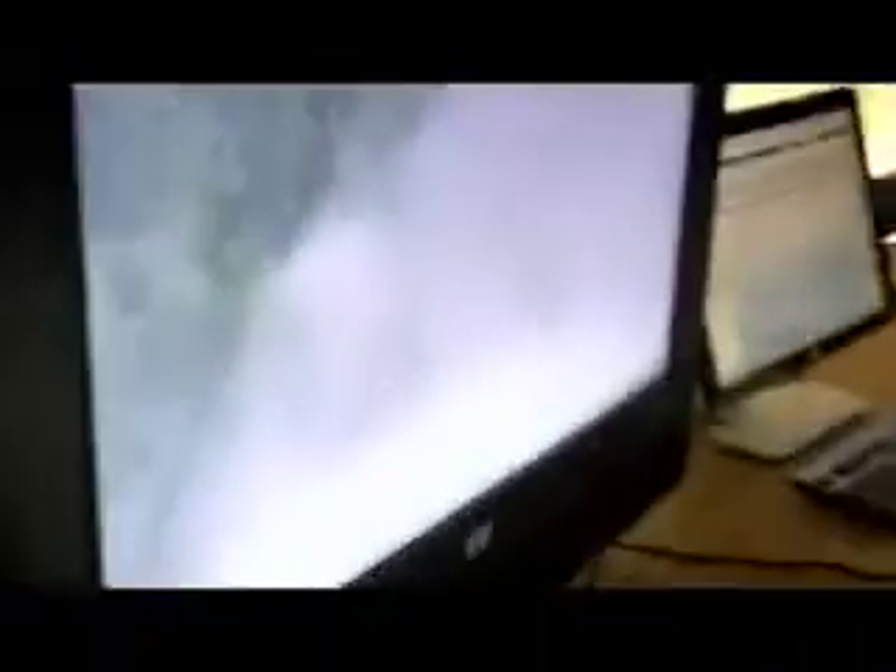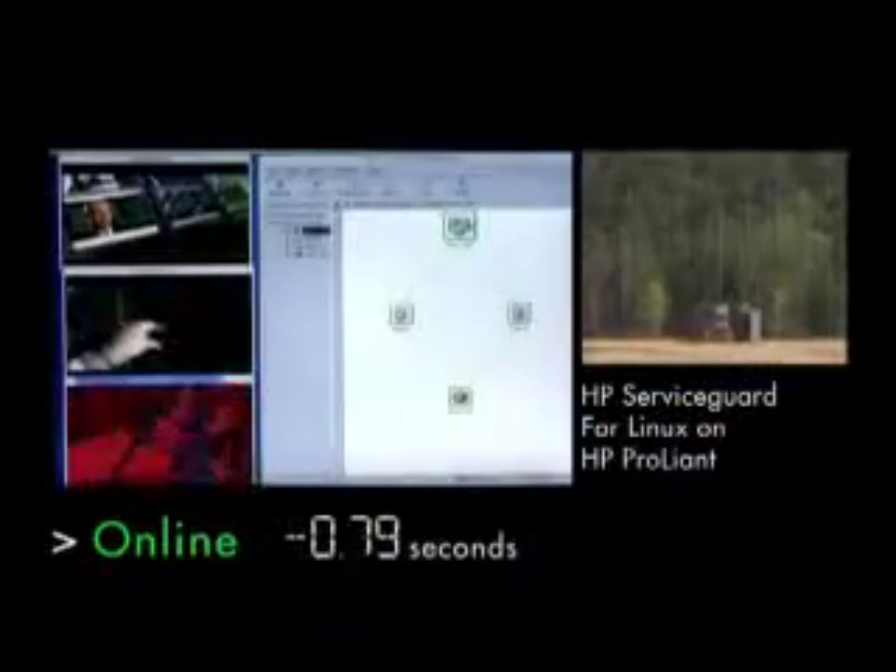Five, four, three... There it is. How about that? Let's go back and watch the failover. First, here is an example of the explosion interrupting availability.